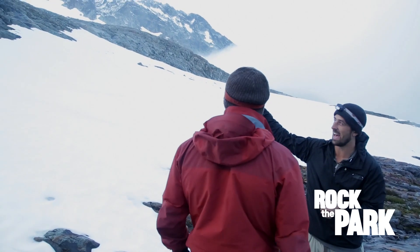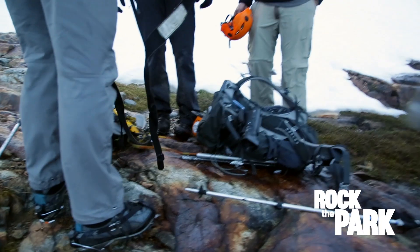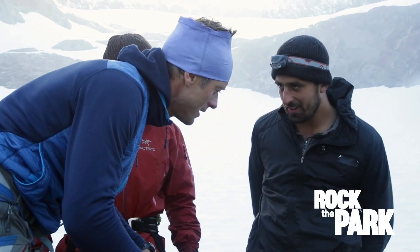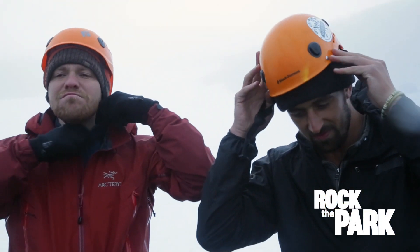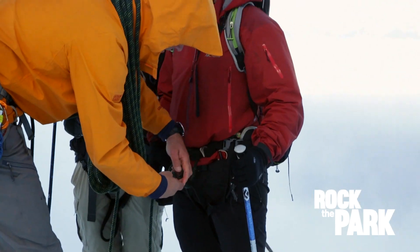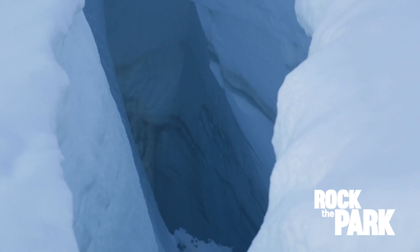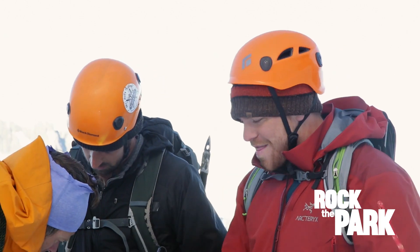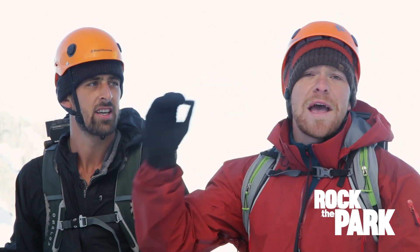We've reached the base of the Quinsabe Glacier, a steep giant chunk of ice nearly a mile wide that stands between us and the summit. We're taking out the pickaxes and putting on the crampons. This is why you have Martin along — he shows you how to do these things. We're finally geared up and Martin is roping us together. We're using ropes because we're on a glacier with crevasses — basically giant holes in the glacier that go down anywhere from 200 to 400 feet. So if one of us falls in, the others can brace, catch them, and pull them out to safety.